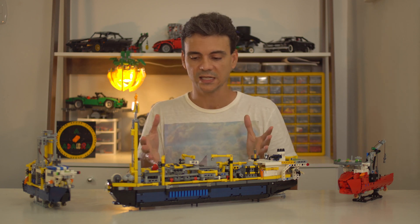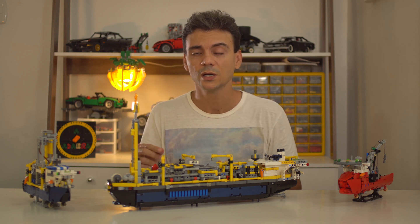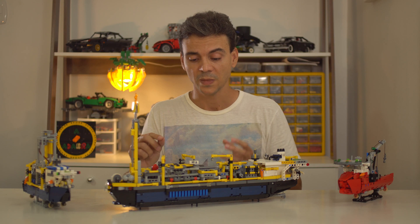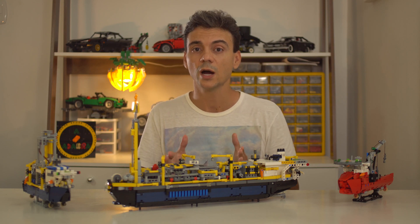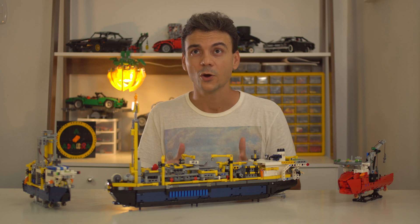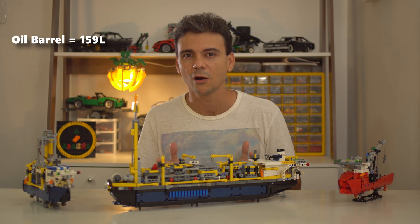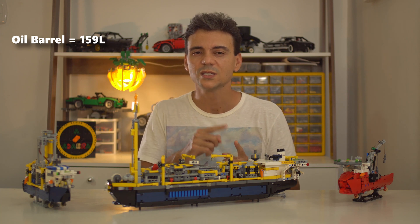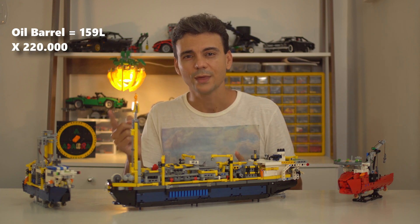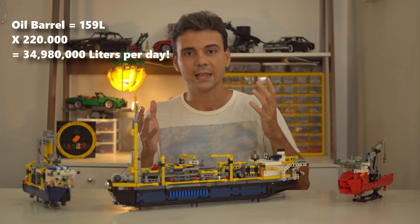Yes, this is an FPSO — Floating Production Storage. The whole inferior section of the ship is dedicated to storing the oil that is produced. A ship of this kind can generally process 12 million cubic meters of gas every day, and it produces up to 220,000 oil barrels a day. An oil barrel is approximately 159 liters of oil — so that times 220,000. You make the math — it's a lot of oil.